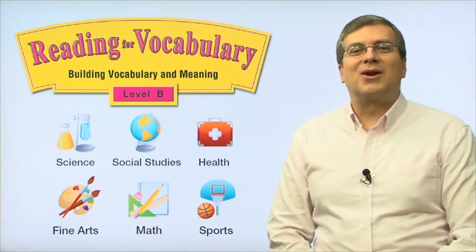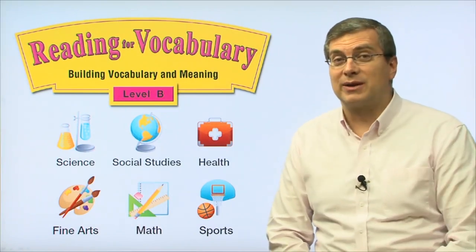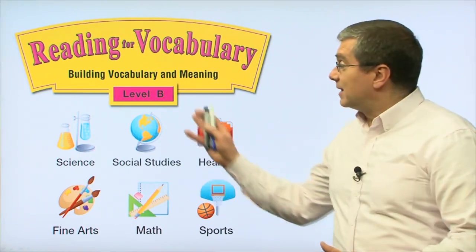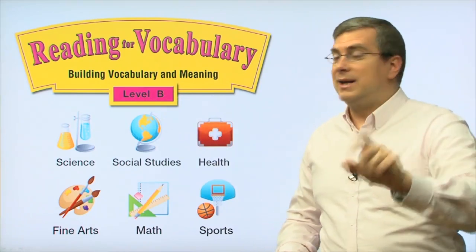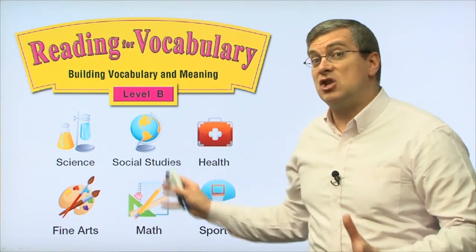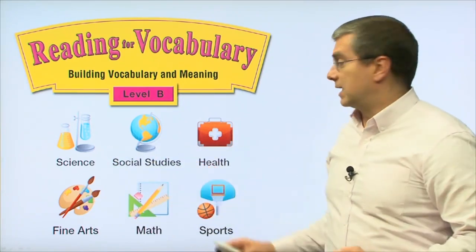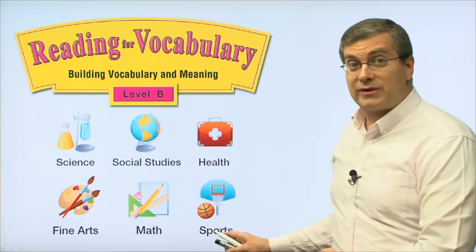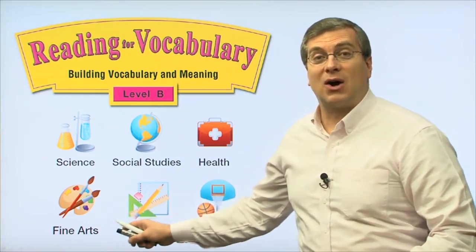Hello, everybody. Welcome back to Reading for Vocabulary. I'm Brian Stewart. We're starting a new book. It's Level B, which means two things. One, we're going to be talking about different subjects in each unit. We'll be talking about science, social studies, health, sports, math, and fine arts.